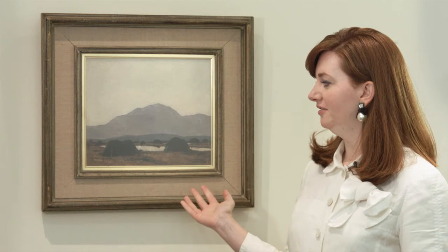Leading the category of traditional Irish landscape is this beautiful example by Paul Henry. It's entitled An Achill Bog and it's depicted here in an original Dawson Gallery frame. It was gifted to the original owners as a wedding gift, which is a very kind gesture indeed.